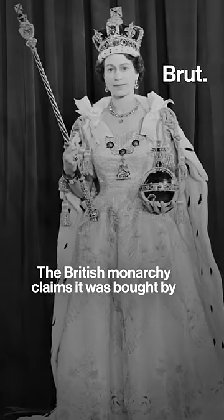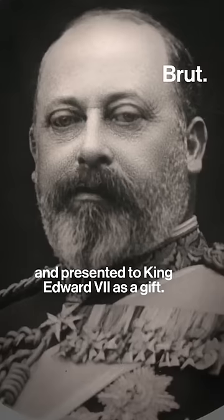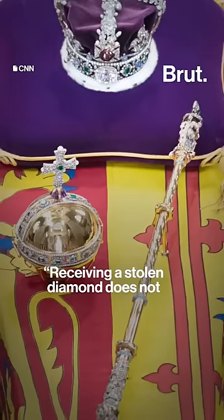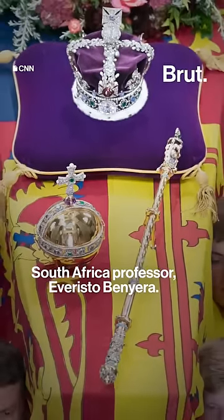The British monarchy claims it was bought by South Africa's government while under British rule and presented to King Edward VII as a gift. Many have called for the diamonds to be returned. "Receiving a stolen diamond does not exonerate the receiver," said University of South Africa professor Evaristo Beniera.